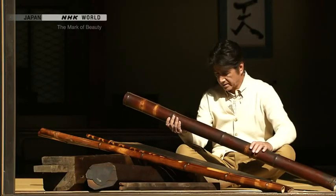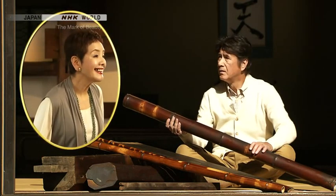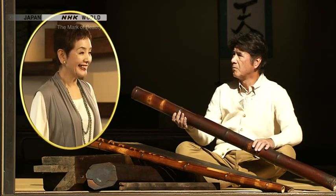Vintage materials? What are you talking about? Mr. Kusakari, I'll teach you all about the appeal of vintage materials. Miss Hama?